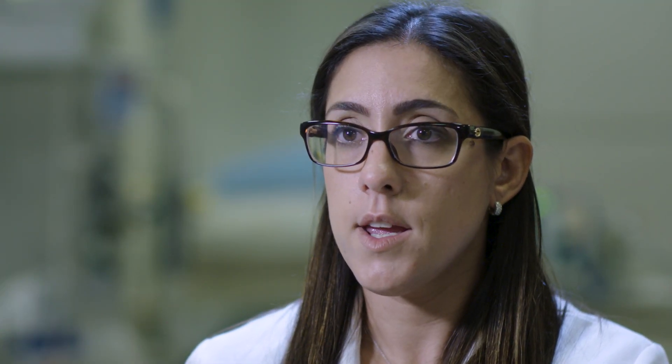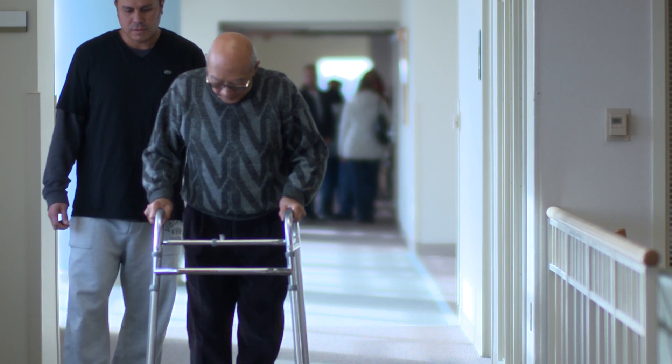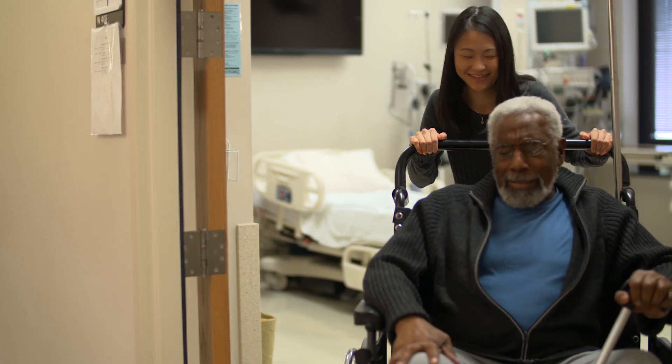The things we look at to see if our interventions are working include length of stay — how long we're keeping our geriatric patients in the ED before they're either admitted or sent home — the rate at which they return to the ED after being discharged, and the actual rate of admission.